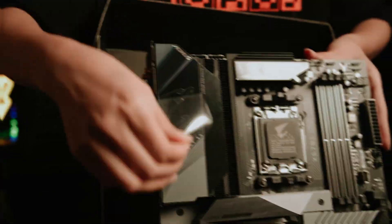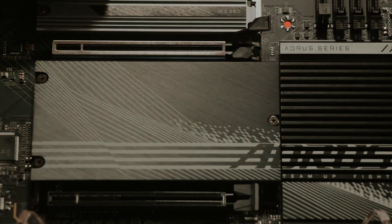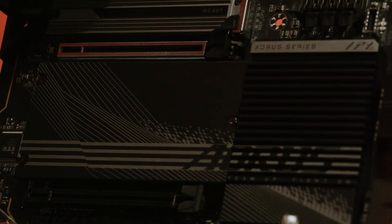Overall, the Gigabyte X670 AORUS Elite AX offers the features and flexibility to build a cutting-edge gaming PC that meets your performance expectations and gaming aspirations.